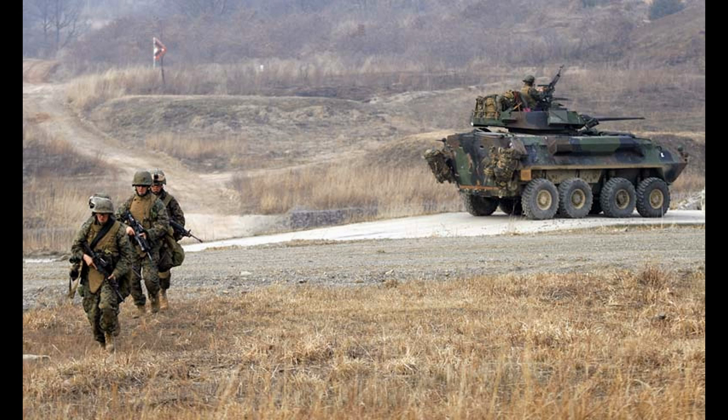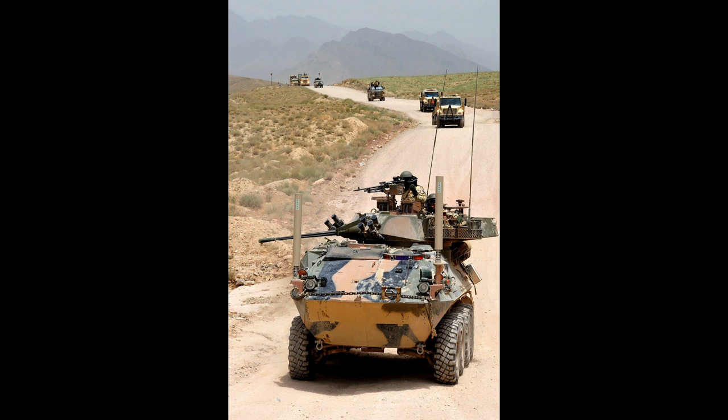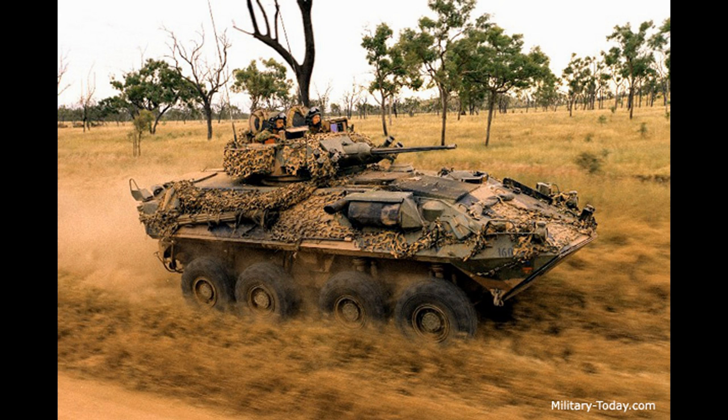Since these six, there have also been two other variants designed: the LAV-AD and the LAV-MEWSS. The LAV-AD is the air defense variant, armed with a turret-mounted GAU-12 Equalizer 25mm 5-barreled Gatling gun, along with two missile pods each carrying four Stinger missiles.